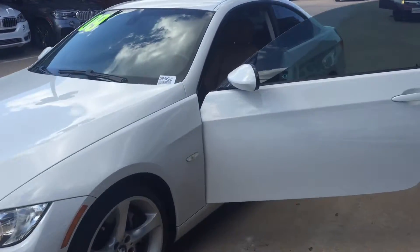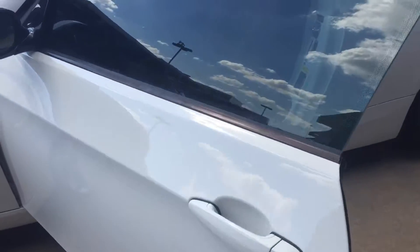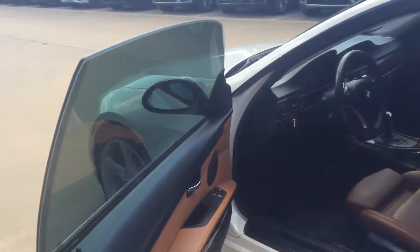So here's your sport package. It does have the comfort access, so you just grab the door handle and it'll lock and unlock the doors.